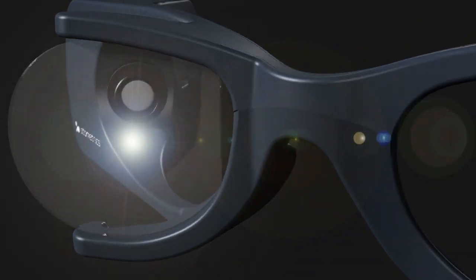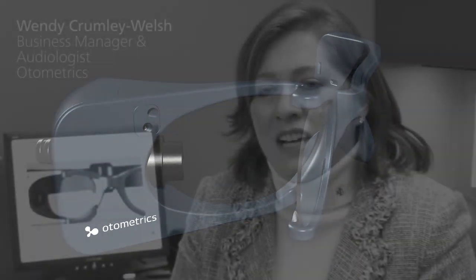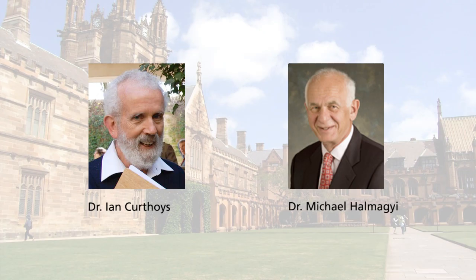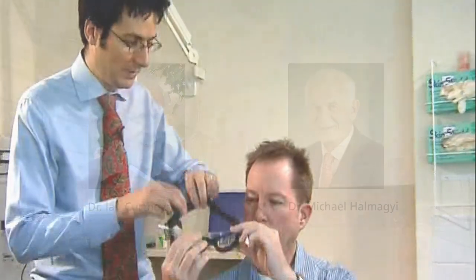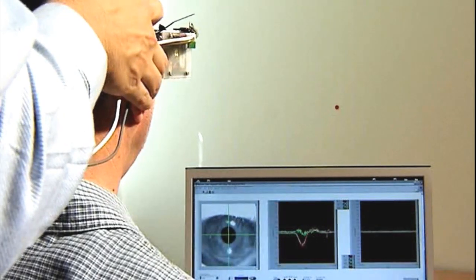Otometrics had a dream to assist clinicians and physicians who assess patients with vestibular disorders by building innovative technology. Our dream came true through a partnership with doctors Ian Kurthois and Michael Homage at the University of Sydney. Through their 20-plus years of research and our 30 years of building vestibular devices, we have partnered together to bring you the ICS Impulse.